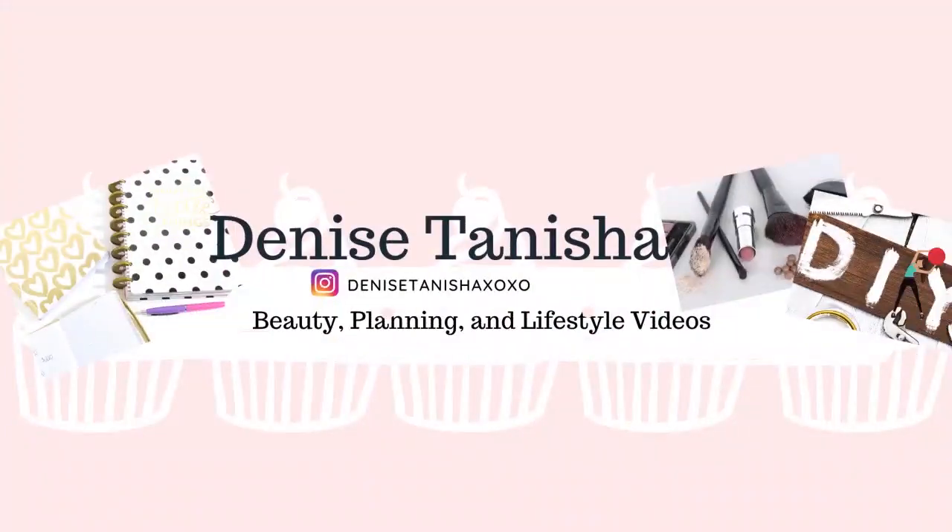Hey YouTube fam, I'm Denise Tanisha and I make planning, lifestyle, and beauty videos every week. Today I'm giving you tips and tricks on my everyday quick and easy drugstore beat face. I picked my drugstore faves that last all day, and best of all, nothing is over $10. So sit back, relax, grab a snack, and let's go.